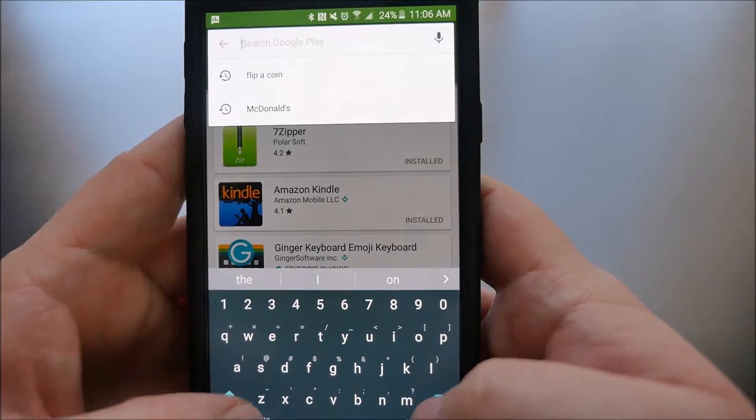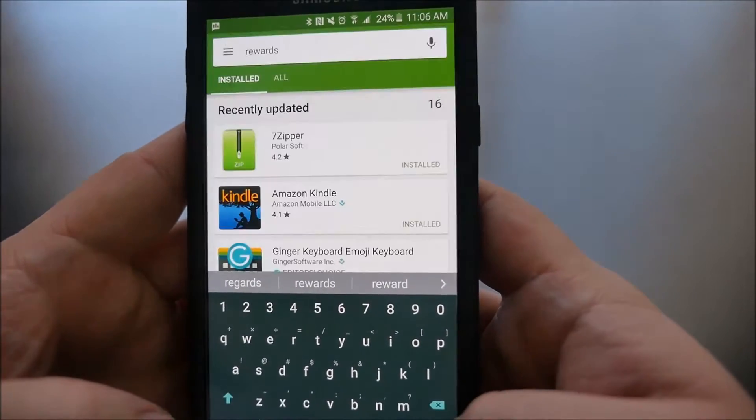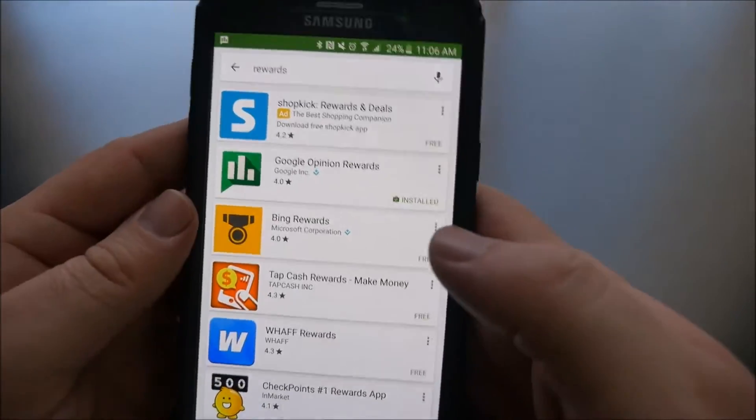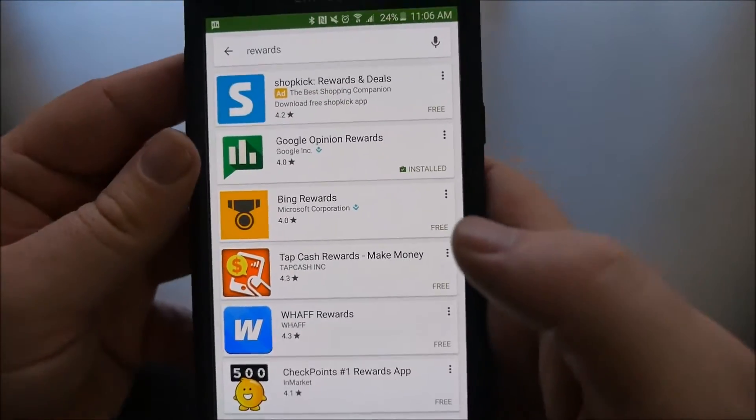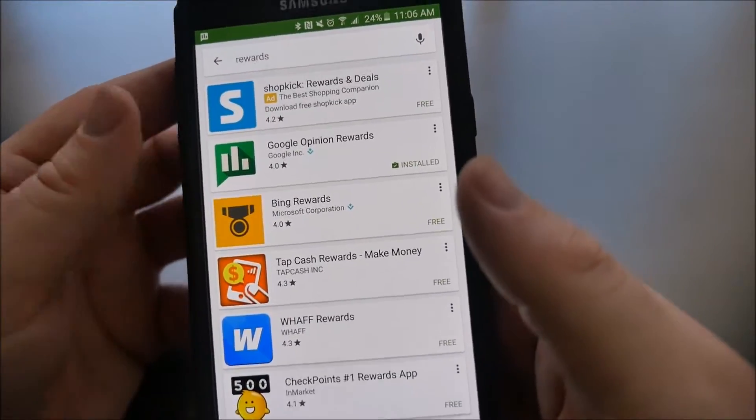Once you get into Google Play Store, type in "rewards" and hit search. The app is right here — it says Google Opinion Rewards. What you want to do is install that, and then once you have it installed, open it.